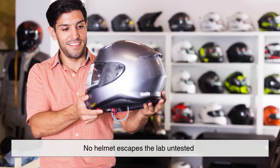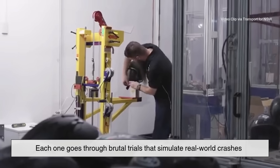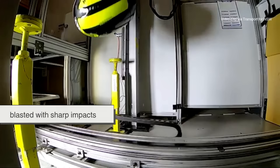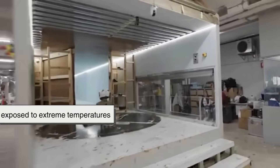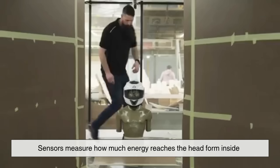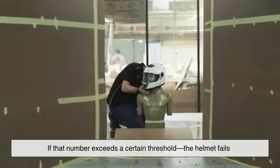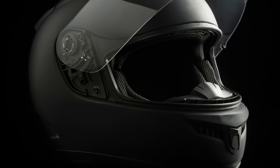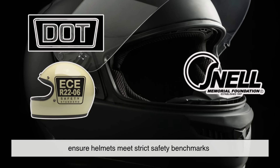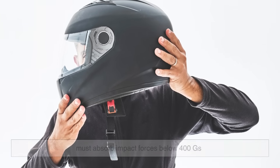No helmet escapes the lab untested. Each one goes through brutal trials that simulate real-world crashes — dropped onto steel anvils from specific heights, blasted with sharp impacts, crushed, and even exposed to extreme temperatures. Sensors measure how much energy reaches the head form inside. If that number exceeds a certain threshold, the helmet fails. Certification standards like DOT, ECE, or Snell ensure helmets meet strict safety benchmarks.